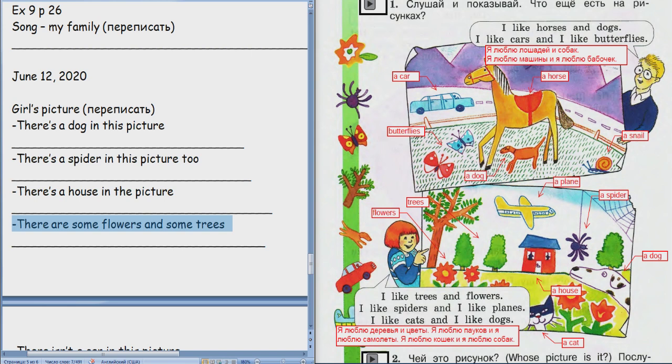Вторая. Ну понятно, теперь про мальчика. There's a car and a horse in this picture. There's a car and a horse in the picture. The horse is very big.